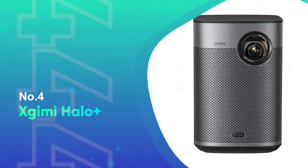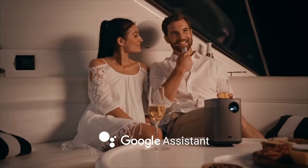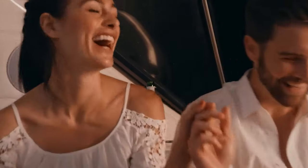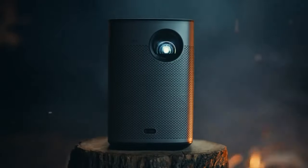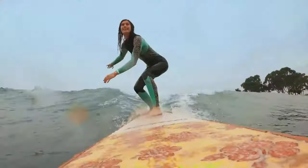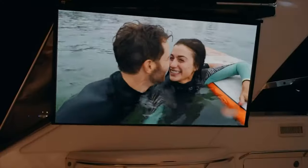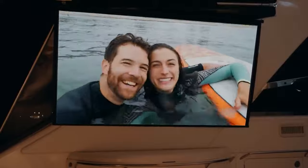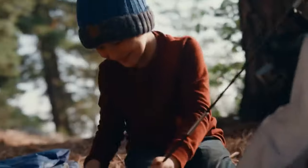Number 4: XGMI Halo Plus. The XGMI Halo Plus is easily one of the best portable projectors, especially in the 1080p range, given its brightness, quick auto keystone and focus, and a very decent battery life of almost 3 hours. Bright enough to watch in any light, and by dusk you can get huge images that belie the small size of the unit. Setup is a breeze, with really fast auto keystoning and focus giving a perfect picture from a range of angles, and the built-in stand further helps position the image.